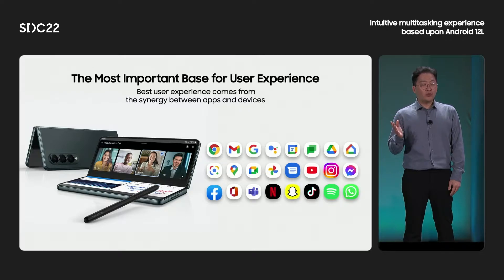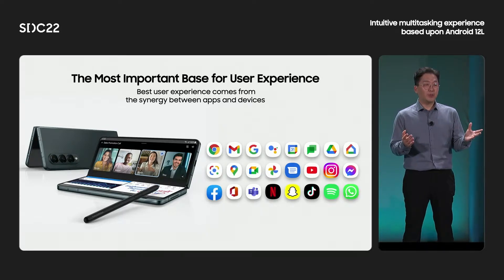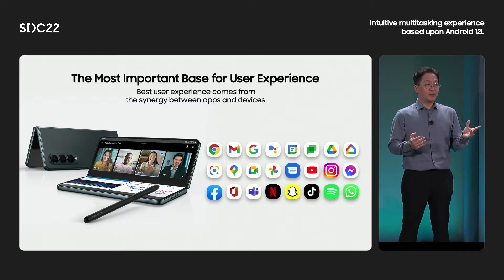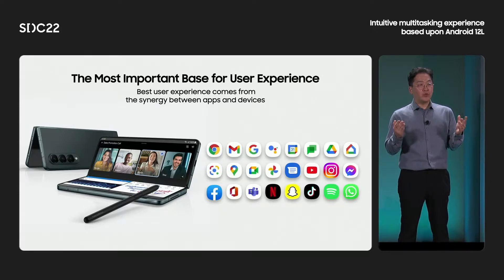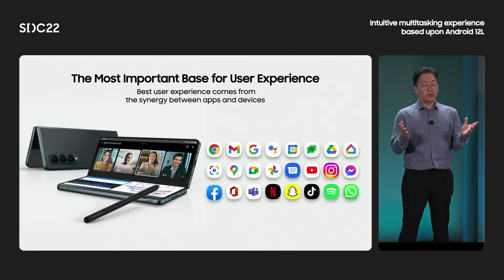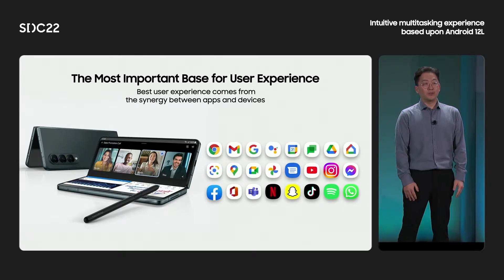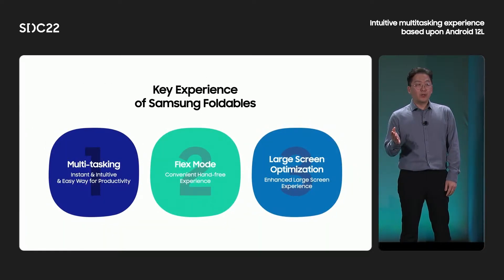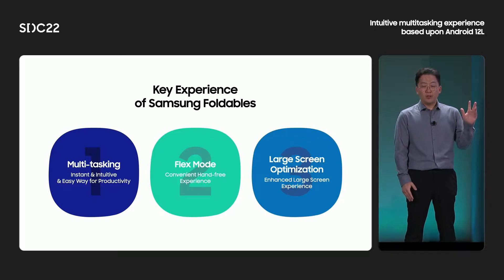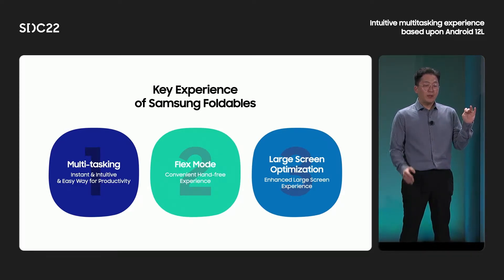In the process of enhancing foldable user experiences, we learned that the best user experiences come from the synergy between apps and the capabilities of the device. Through collaboration with partners, we are able to provide optimized foldable user experiences. We really appreciate your efforts and look forward to collaborating with more partners and developers. To help developers understand more about Samsung foldables, I'd like to introduce three key experiences: multitasking, Flex mode, and large screen optimizations.